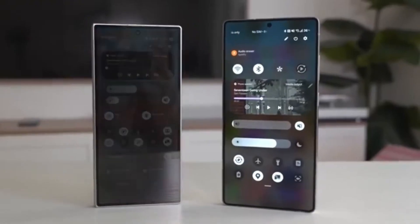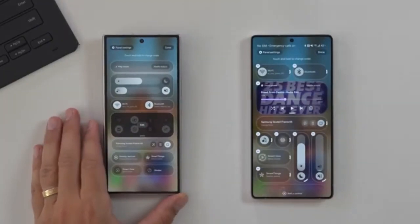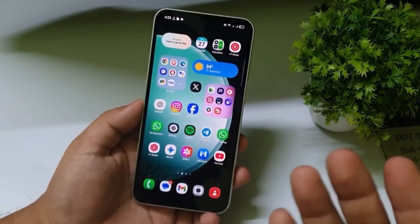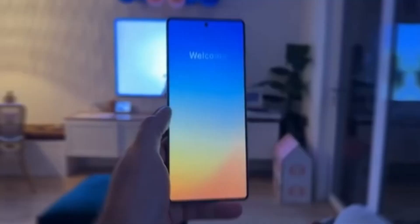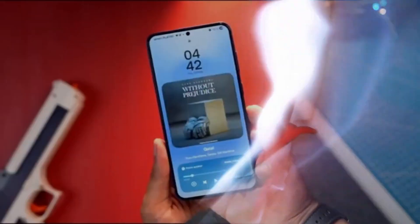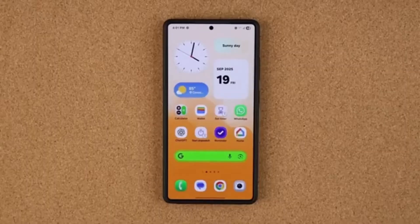Samsung's next big software update, One UI 8.5, is almost here, and it's shaping up to be one of the most practical and polished versions yet. Early leaks show that Samsung isn't just focusing on new icons or wallpapers this time. Instead, it's adding features that make Galaxy phones smarter, cleaner, and easier to use every day. Here are the top 5 changes that could make Galaxy users obsessed with One UI 8.5.